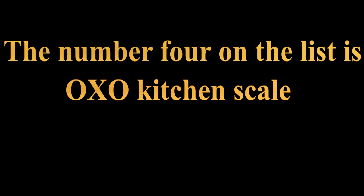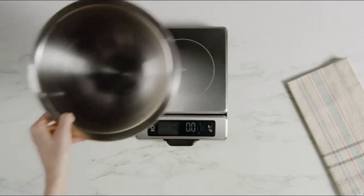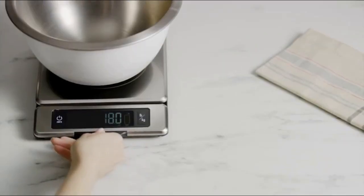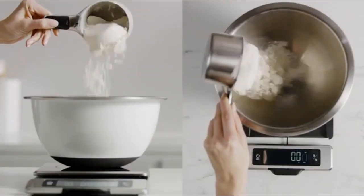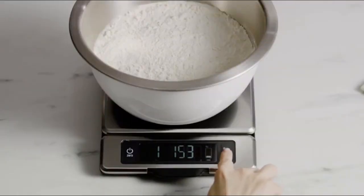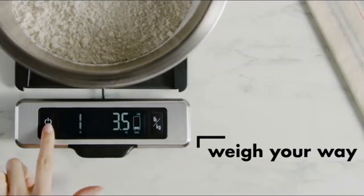Number 4 on the list is the OXO Kitchen Scale. The stainless steel is smudge and fingerprint resistant. It has a zero function for taring the scale before weighing additional ingredients, a digital screen with large easy-to-read numbers, and a removable platform for convenient cleaning. The pull-out display prevents shadowing from large plates or bowls.